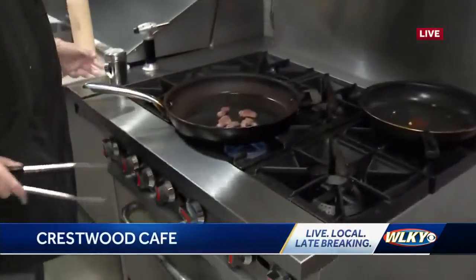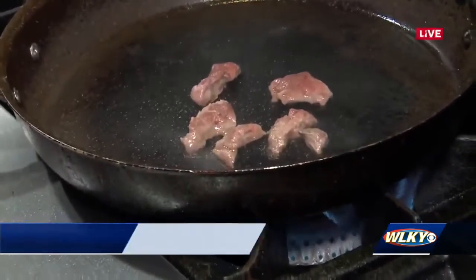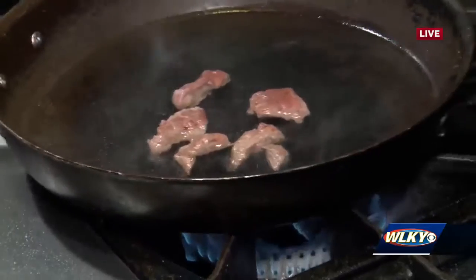Now listen, it may be fast casual, but the stuff is good quality. I'm looking at some really good-looking steak cooking right now. This is from Fox Hollow Farm — locally, grass-fed, sourced beef, just right at the road from us.